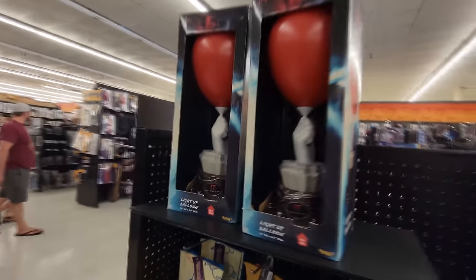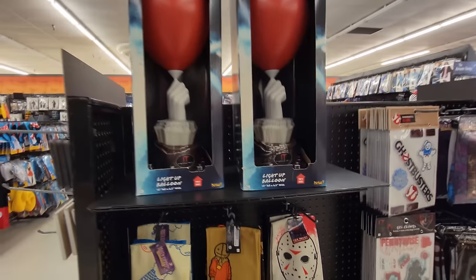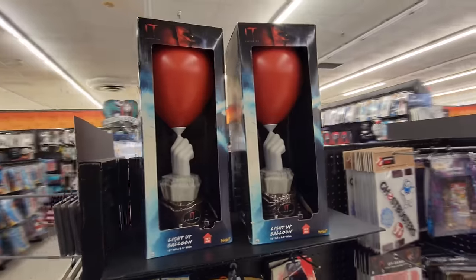I got to take a break here for a second, guys — I can't even breathe. Holy crap, look at this. I haven't seen these in stores this year — the Pennywise Light Up Balloon. Where's the button? Look at that. That would make a sweet side table lamp.